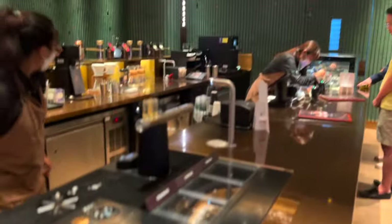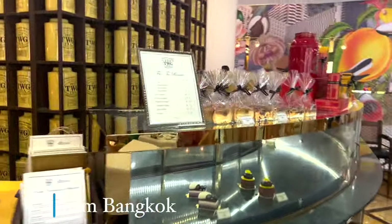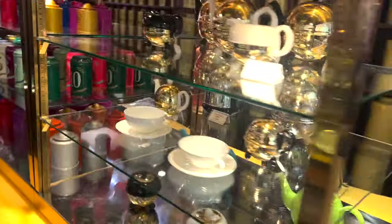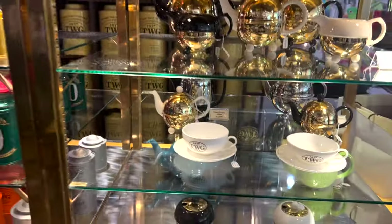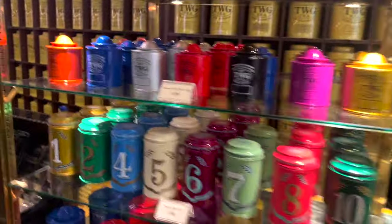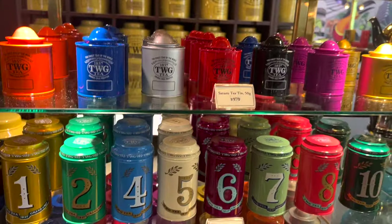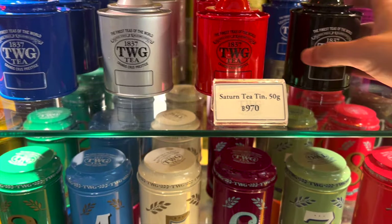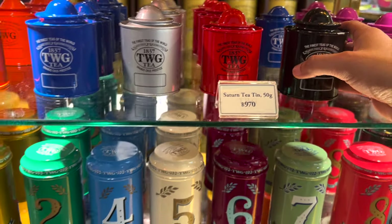Right now we are at TWG. I'll share their tea experience with you. The tea is very good. If it is black tea, these are the prices — you can convert and see how much tea you need to take.